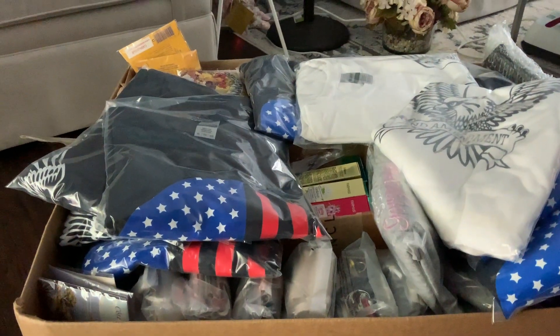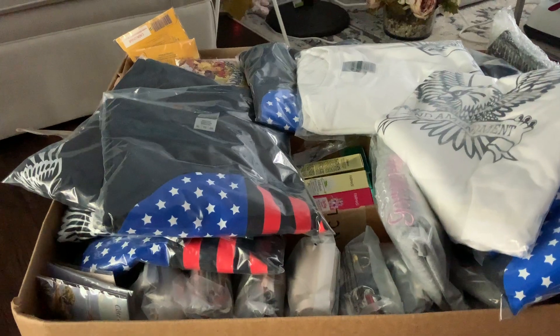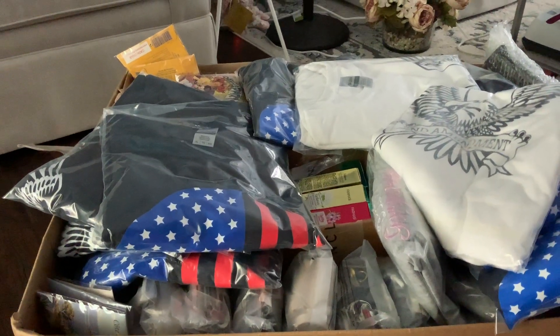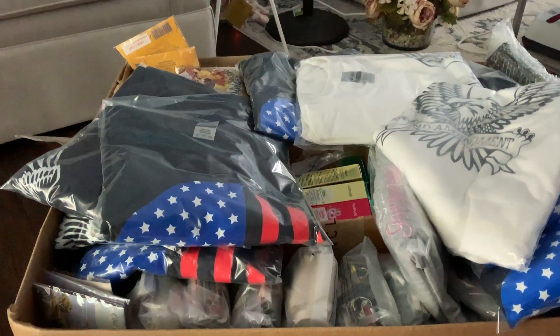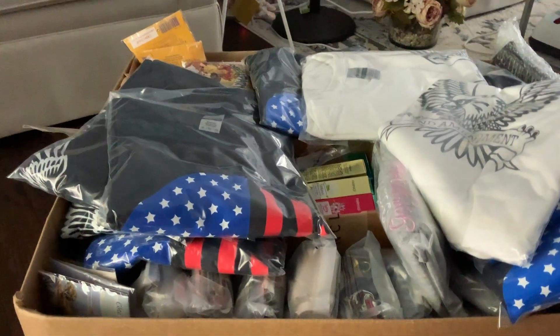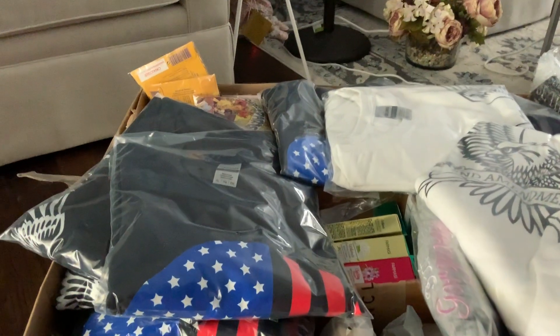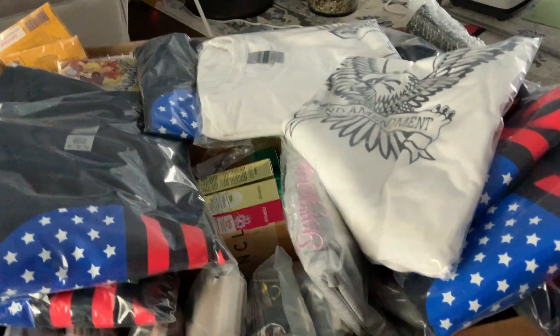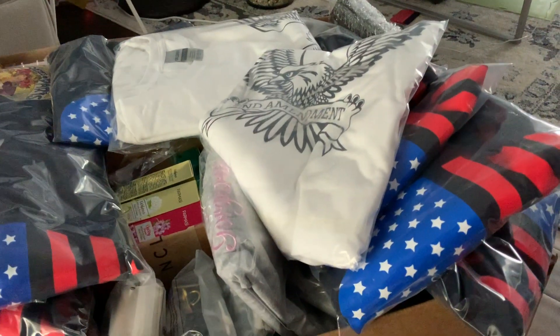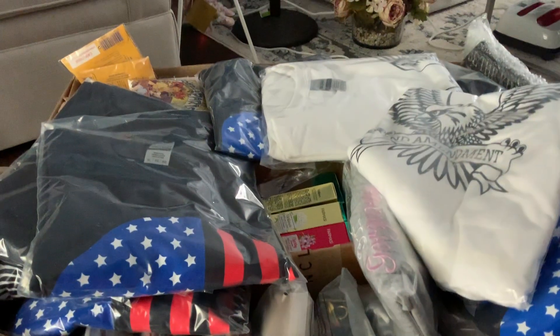Hello everyone, this is Carla with Inspired Tees, and I want to show you some items that I have here in my big box — some t-shirts, some lotions, some other things that I've packed. You can see that the items I have here are consistent with the items that I have on the site.